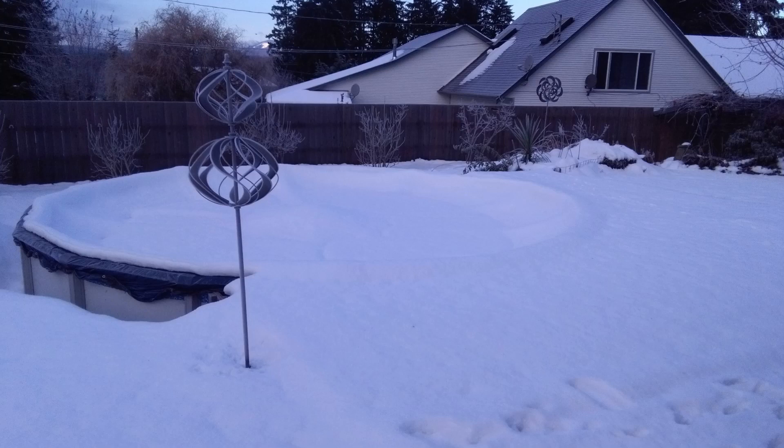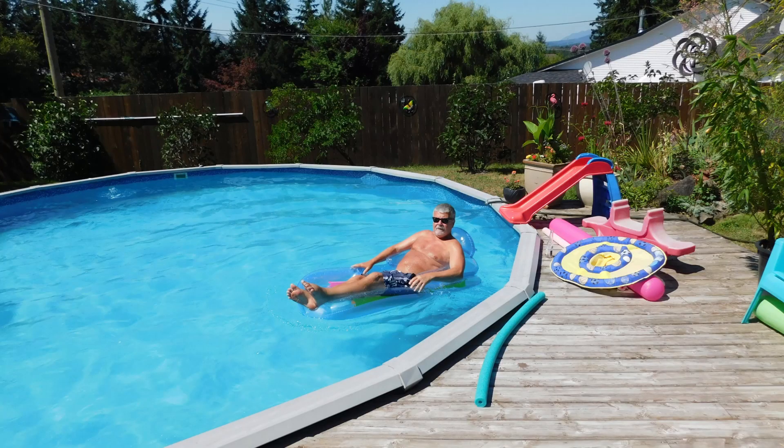This is a picture of the swimming pool — this is what it looks like when it's all frozen over. You can't even tell there's a swimming pool there. Now I'm going to show you a picture of what it normally looks like, with me floating in the swimming pool in the summertime. Quite a difference there.